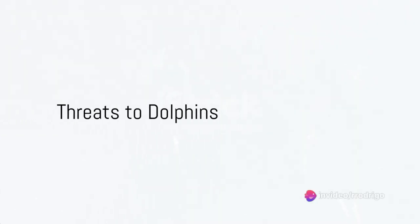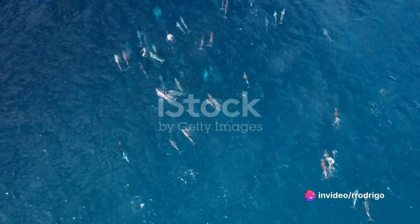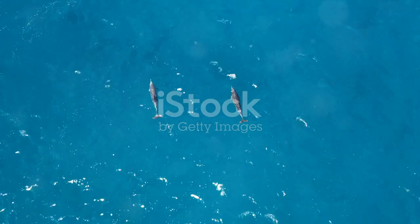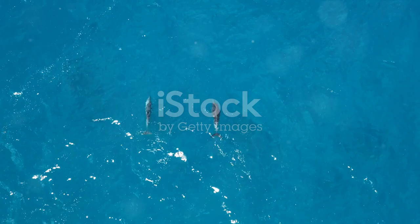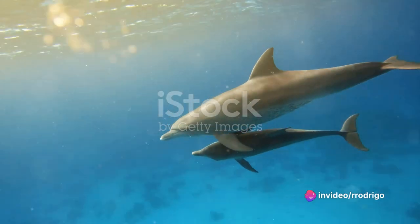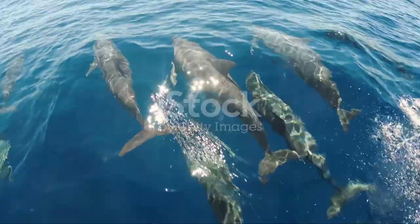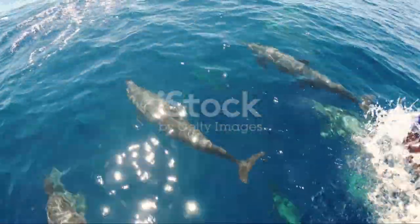Yet, despite their intelligence and adaptability, dolphins face serious threats. Pollution, indiscriminate fishing, and other human activities pose significant risks to their survival. It's a harsh reality that underscores the importance of conservation. So as we marvel at the fascinating evolution of dolphins, let's also remember our responsibility to protect them.